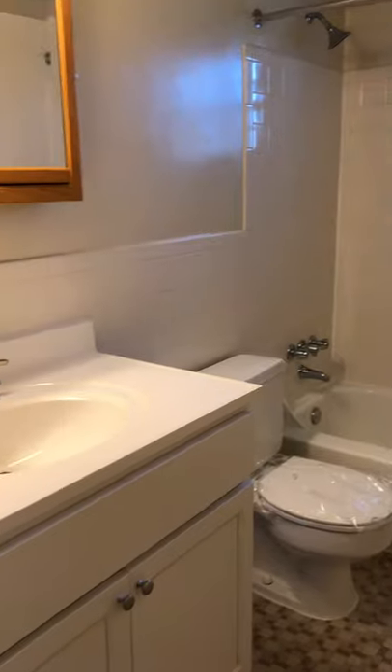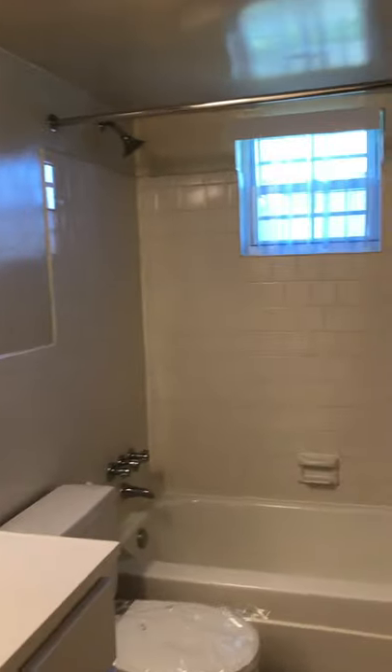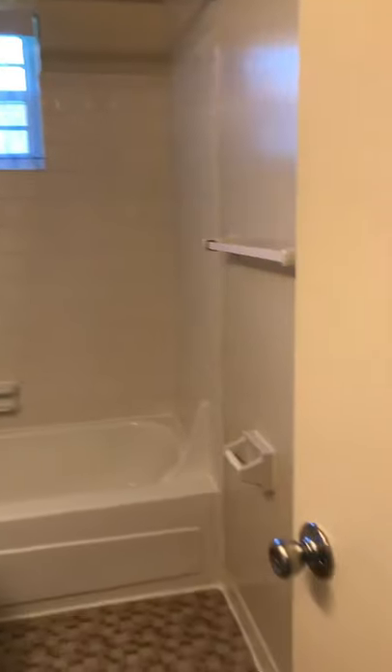As you turn here to your left is the bathroom. When you come out of your bathroom, you will go into your bedroom.